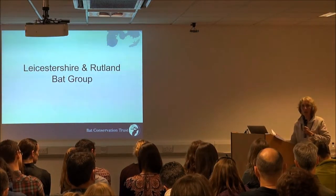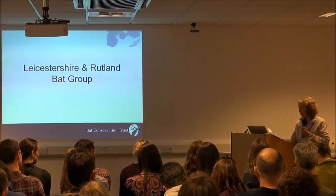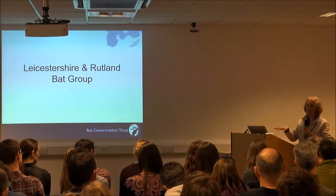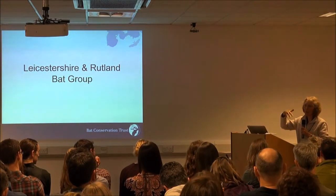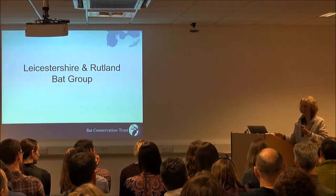There's also a breeding population of Nathusius' pipistrelle at Rutland Water, including in one of those high seats that people use to shoot deer — but they don't shoot them in the summer, so that's okay.